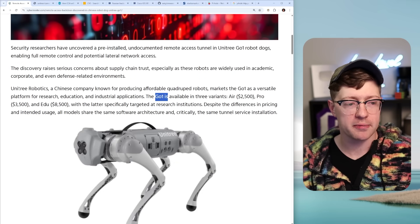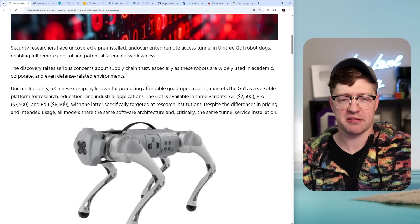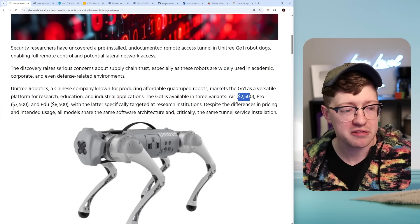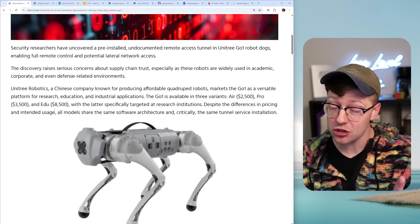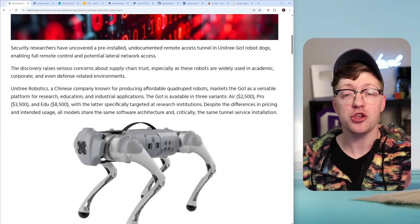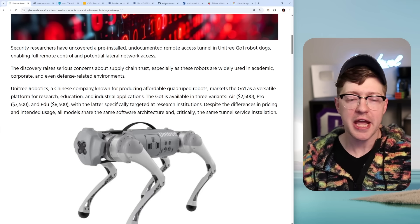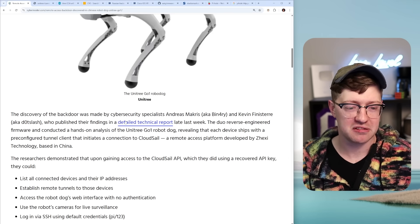This dog is called the Go One by a company called Unitree. Unitree is a robotics company based out of China, and for the low, low price of $2,000, $3,000, or for the educational platform, $9,000, you can have a remote access device connected up to this company in your home network.